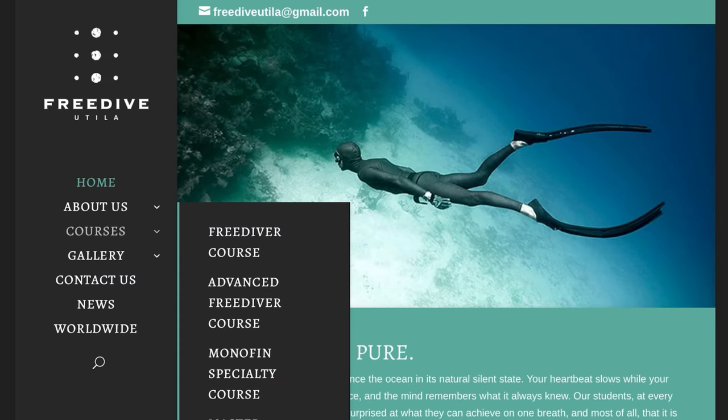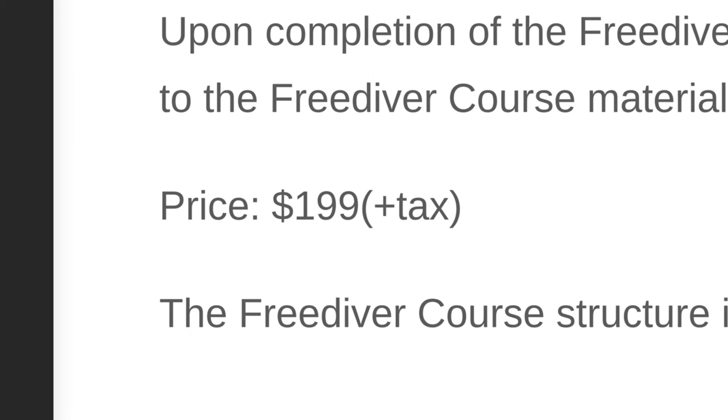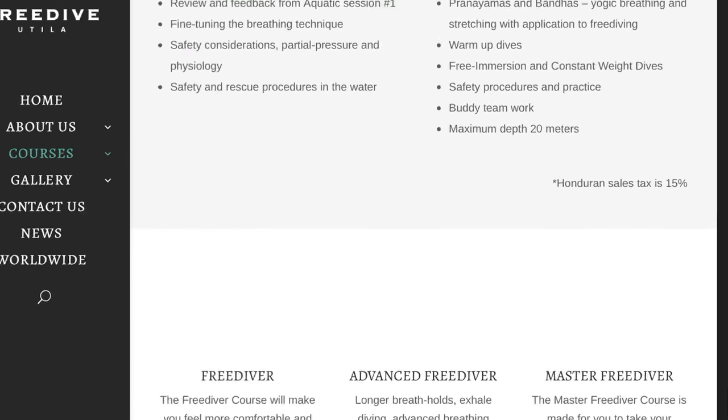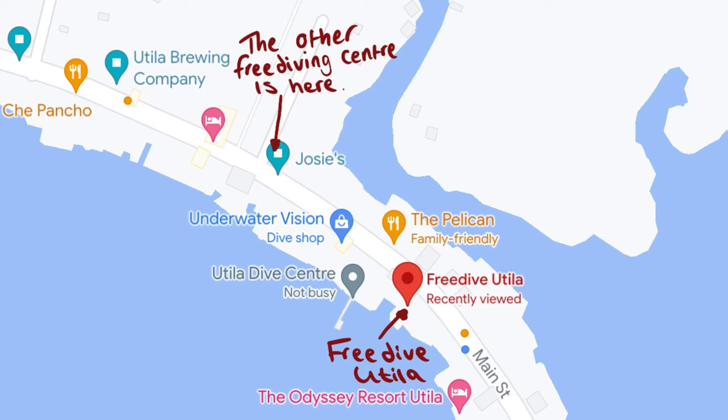There are also freediving shops on the island. One is called Freedive Utila — the beginner qualification is about $300. There's another freediving shop next to a little café called Josie's, but I couldn't find anything about it online. When you're in Utila, check out both freediving shops and decide which you'd prefer. I'd planned to do freediving but ended up doing my divemaster instead.